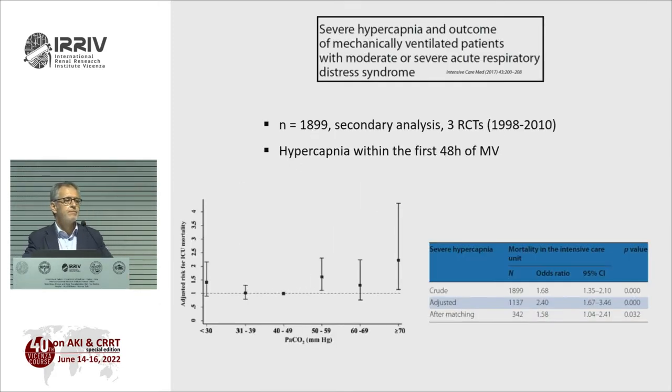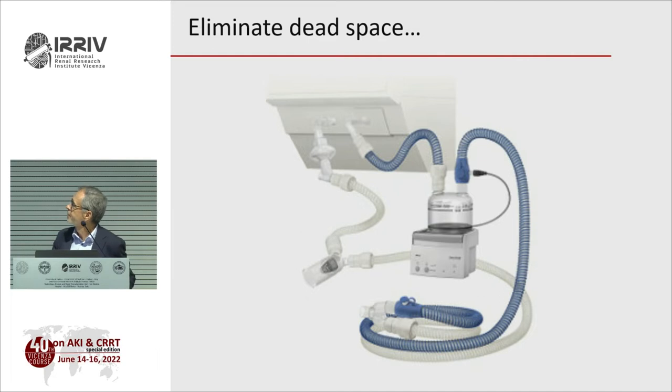Although permissive hypercapnia was proposed to prevent VILI (ventilator-induced lung injury), it has been shown that hypercapnia per se might be deleterious — it is an independent factor that increases mortality, especially when it appears within the first 48 hours of mechanical ventilation. So what do we do with hypercapnia? We can eliminate dead space. When you have a ventilated patient, you remove the heat and moisture exchanger, of course.